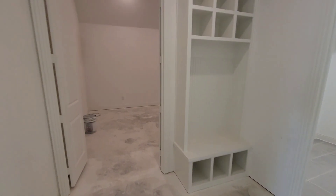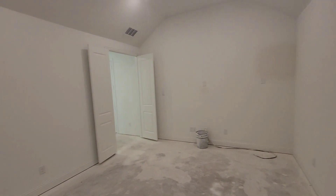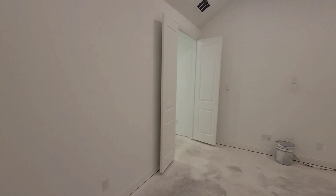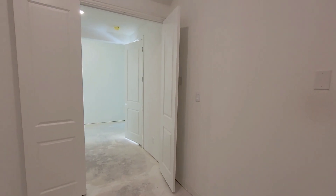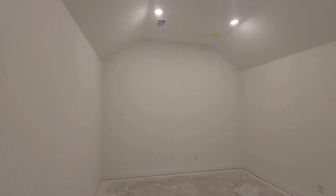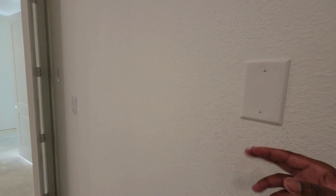Mud room right here — that's the mud room. And right here you have the media room. You got a nice big media room right here. This is a big media room. This is the media room — you got all your stuff right here for your speakers, pre-wired. TV right here on the wall, everything is pre-wired for the speakers and all that.